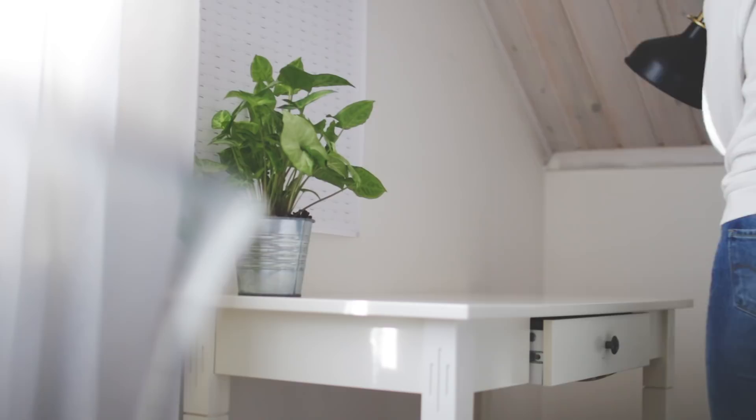So then I just wiped my desk clean so it smelled good and it was not dusty. And then I just put all of my stuff back.